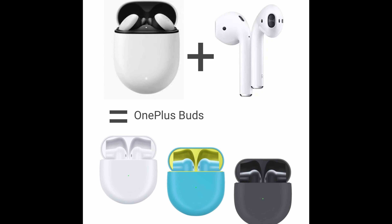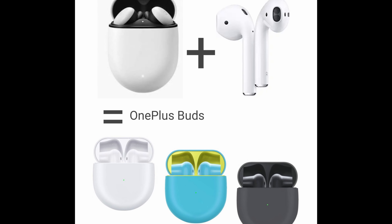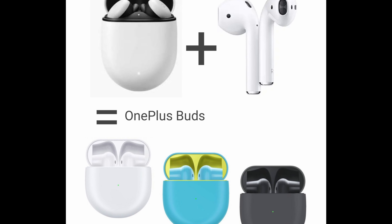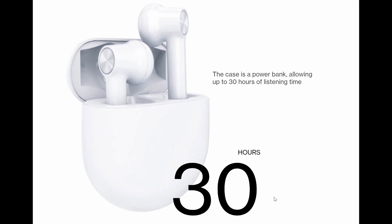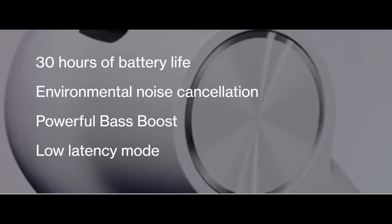Next up, the OnePlus Buds. We've talked about these earbuds before. They are going to be $79 and they go on sale officially tomorrow — I'll link it down below if you want to take advantage of that. 30 hours of battery life, environmental noise cancellation — though not really full noise cancellation — powerful bass boost, and a low latency mode for watching video or playing games.